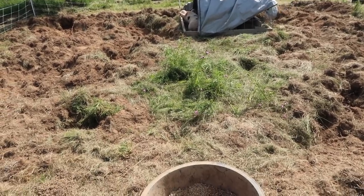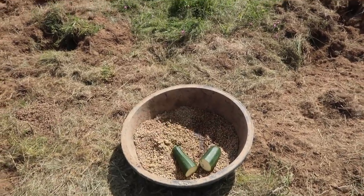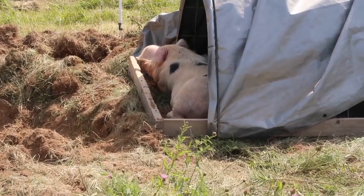Piggie piggies, I have a snack for you. Come on, piggie piggie. They're taking their afternoon nap, so they'll get to that later, I hope.